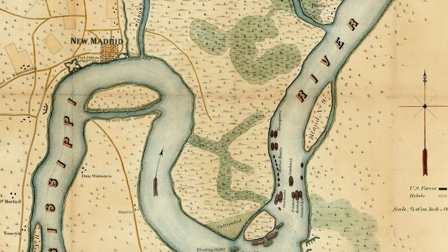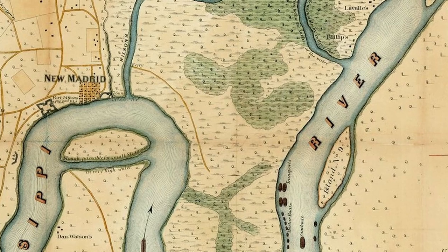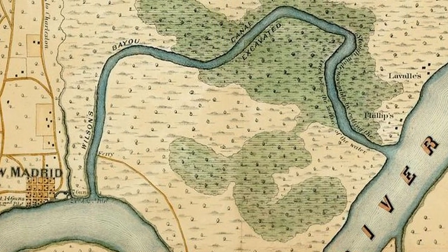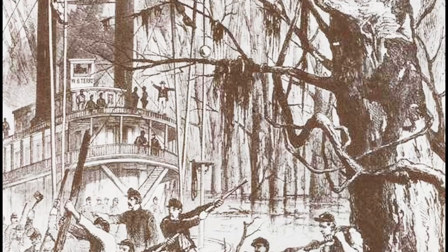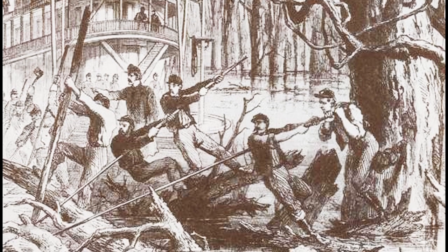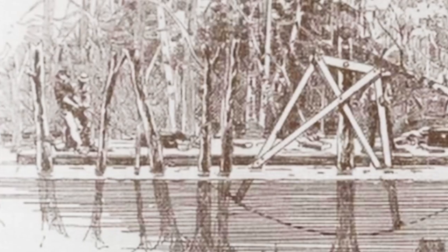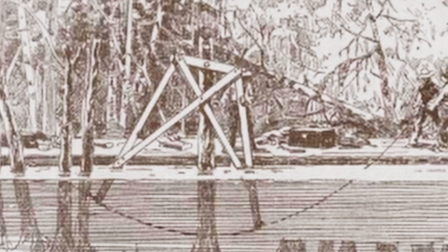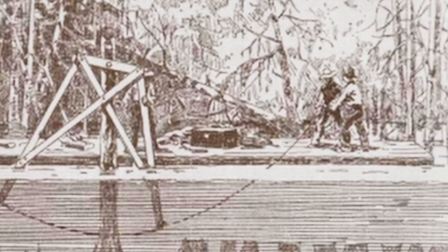It was then proposed by Army engineers to bypass Island No. 10 by cutting a passage through the swamps of Wilson's Bayou to St. John's Bayou at New Madrid. U.S. troops labored digging and cutting trees to create a channel 12 miles long and 50 feet wide. A special saw was devised to saw the trees 4½ feet below the water. Confederates were aware of the plan but believed it was an impossible task. However, Yankee engineers finished the canal in 19 days, allowing four steamboats and several barges, but not the gunboats, to pass through to New Madrid.